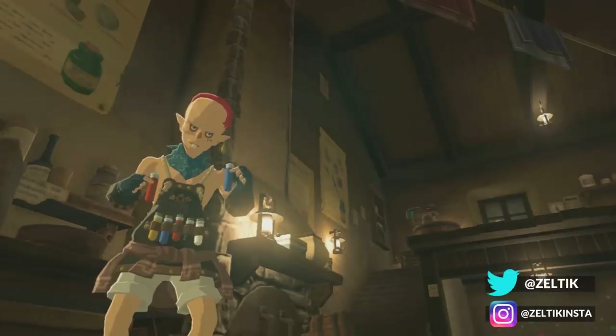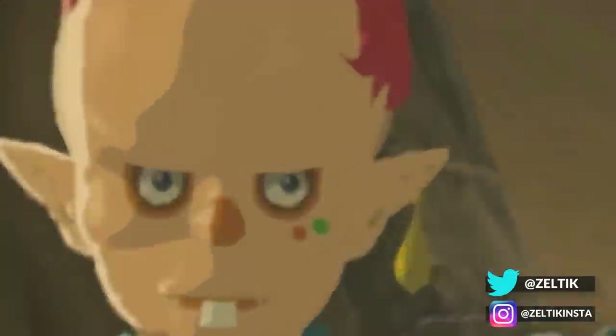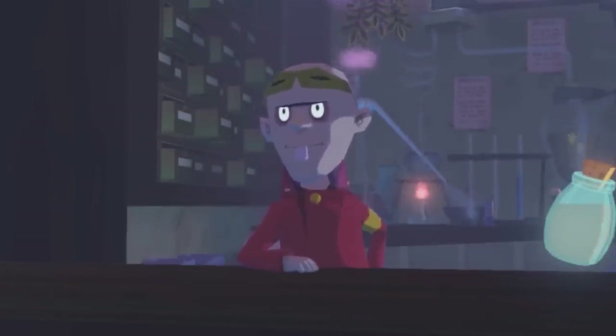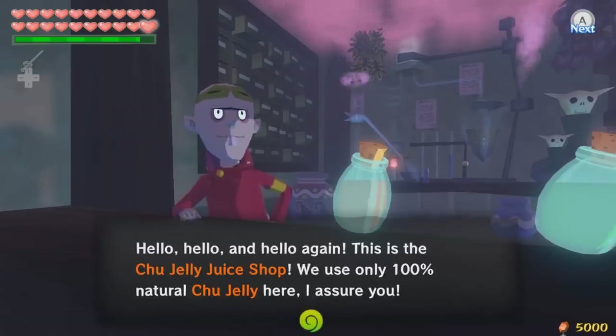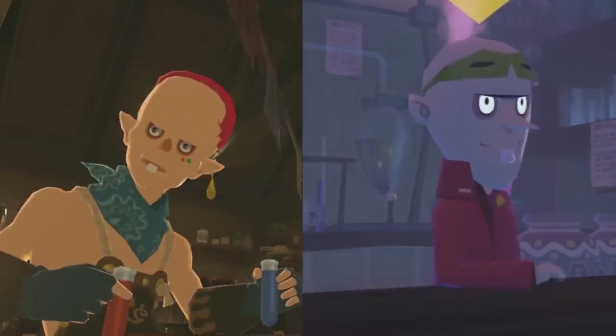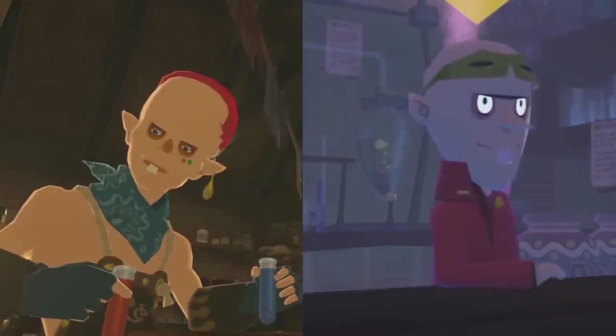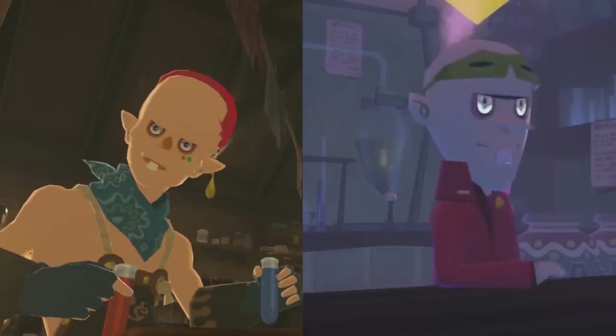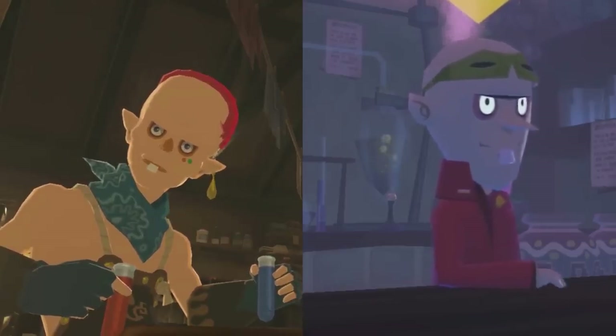Sage is one of the stranger characters in the game, clearly passionate about his work creating dyes from materials. But not only is he strange, he's actually a reference to another strange lover of chemistry: Doc Bandam from the Wind Waker's Windfall Island. Bandam runs the Chu Jelly shop on the island and creates medicines and potions from Chu Jelly. Sage's appearance is clearly based on Bandam's — the large head, sunken eyes and single prominent buck tooth — and both specialise in creating various coloured liquids from materials.